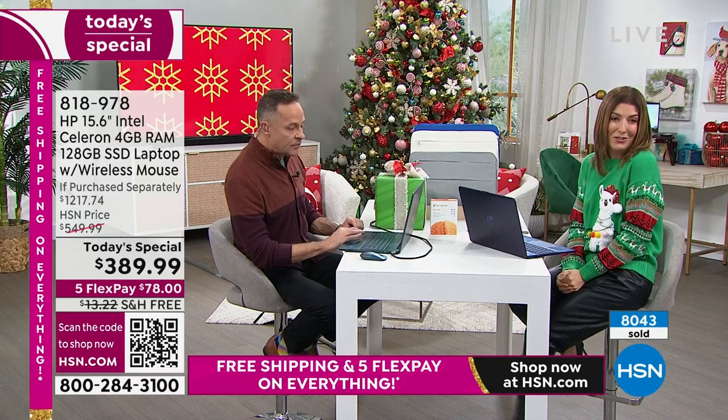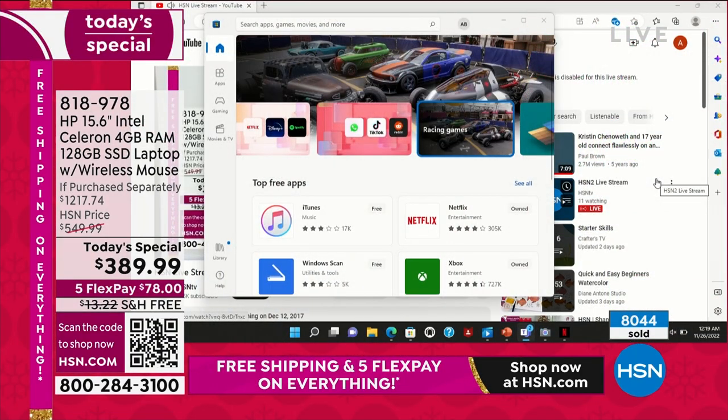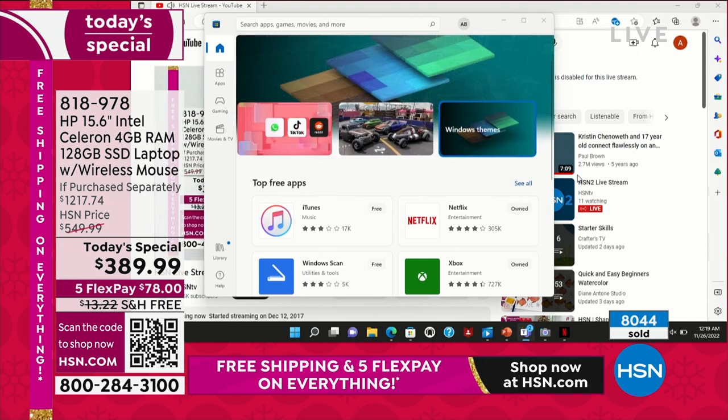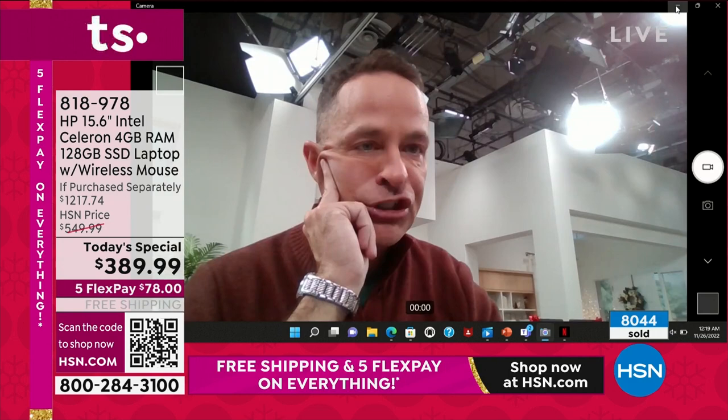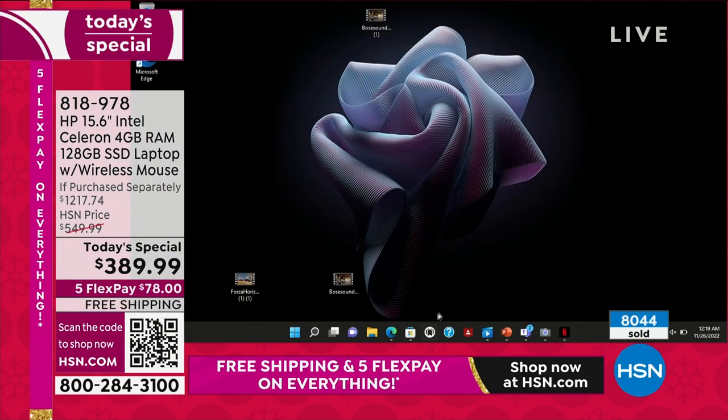The answer is fast. Let me show you — we've been talking about it, but maybe we can just show you at home. I'm going to close everything I have open and show you how much I can open, how much I can do at one time.